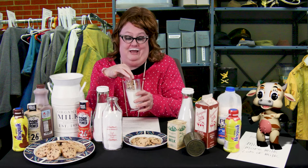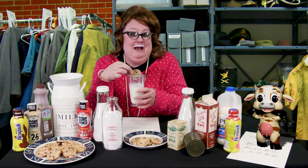We drink milk with everything — breakfast, lunch, dinner, and cookies!